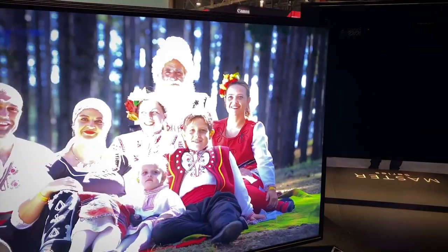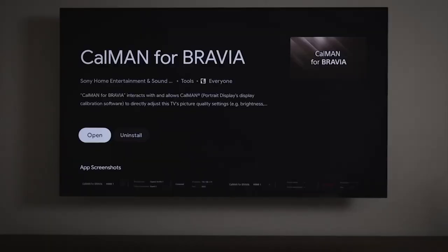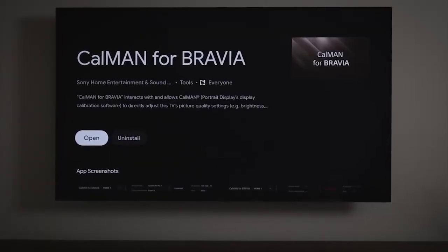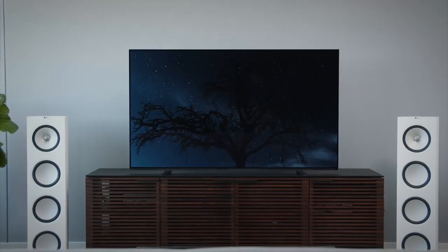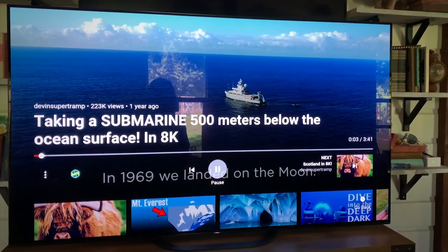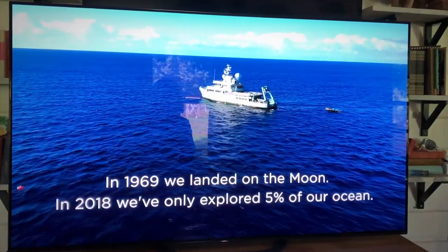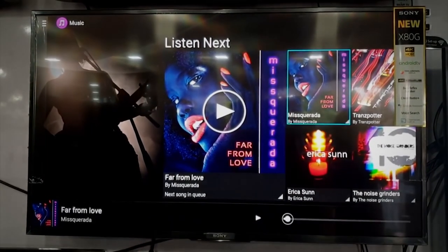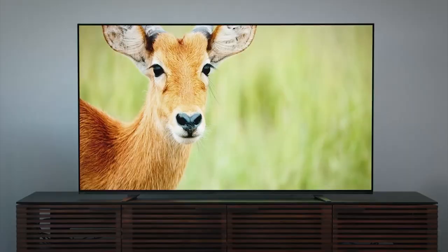As more and more people buy 4K TVs, streaming services like Netflix, YouTube, and Prime Video have started offering a slew of movies and shows in 4K. Streaming services are still finding ways to reliably provide UHD content without requiring ridiculously fast internet speeds or exceptionally high data caps. Sony, along with LG, have also released a line of televisions that can produce 8K resolution.